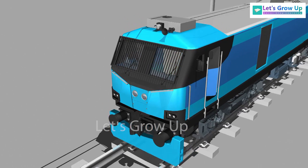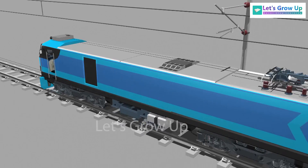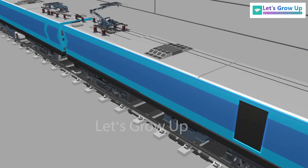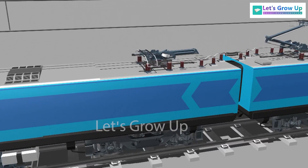This electric loco would allow faster and safer movement of heavier freight trains, capable of hauling approximately 6,000 tonnes at a top speed of 120 kmph.